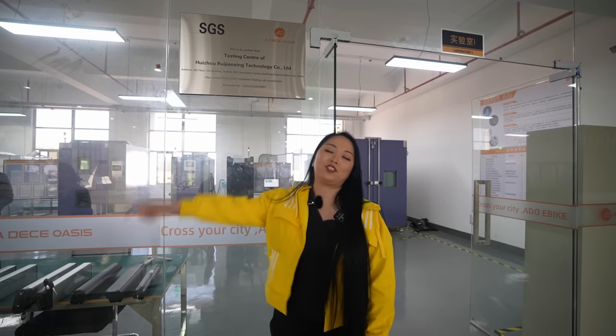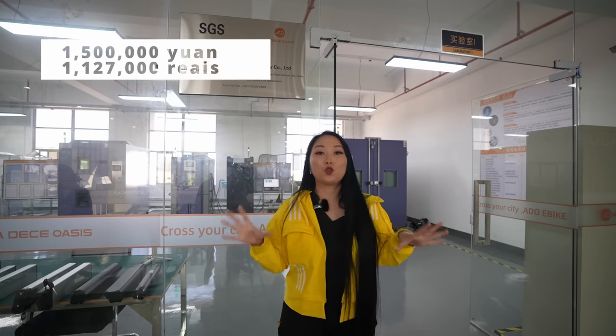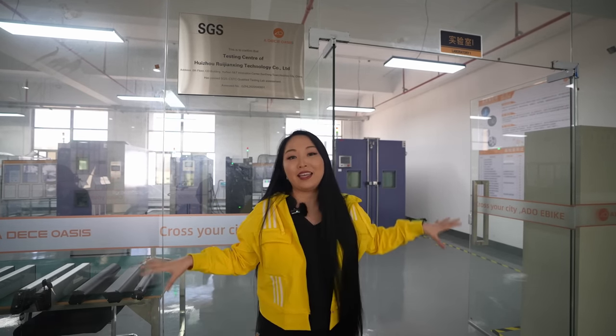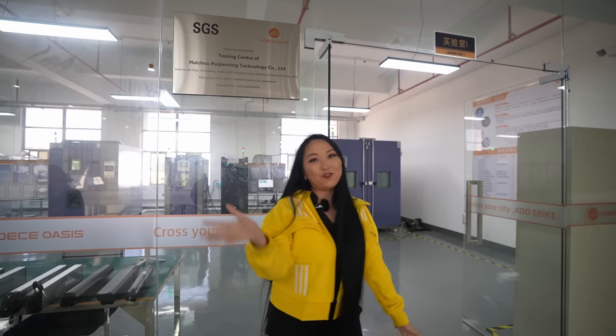Now we're here in front of Laboratory Number One. You can see they have the international certificate here. They spent roughly one and a half million to build all of this. Combining Lab One and Lab Two, which we'll visit, they can perform around 64 tests in total. All the machines they need to complete the full procedure for the bikes are right here. Nowhere in China has a laboratory as complete as theirs.